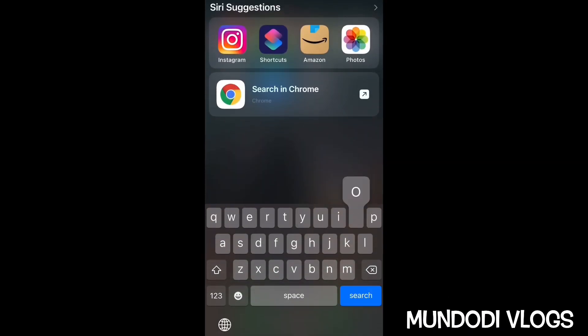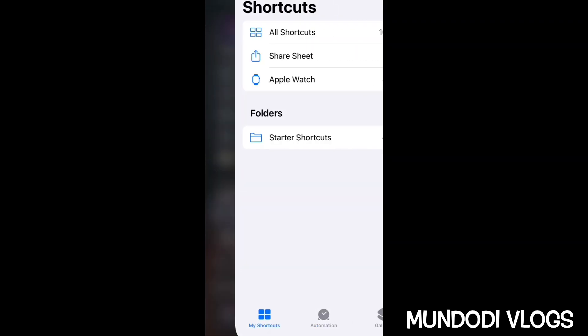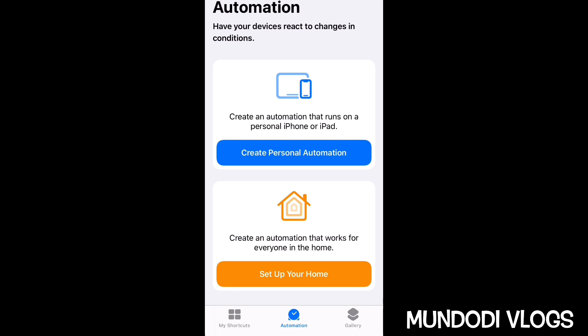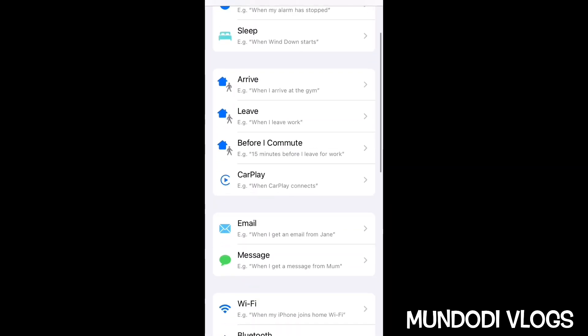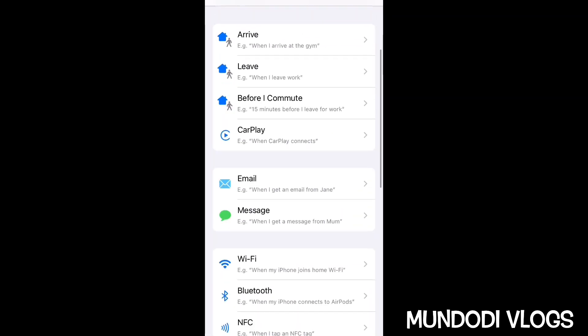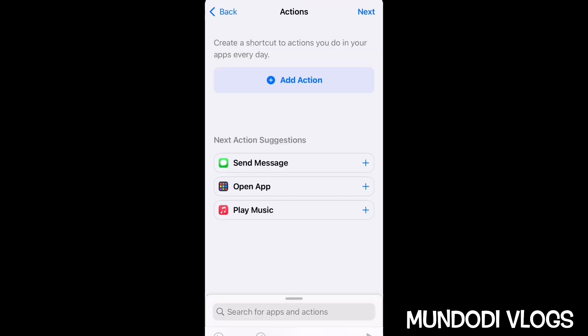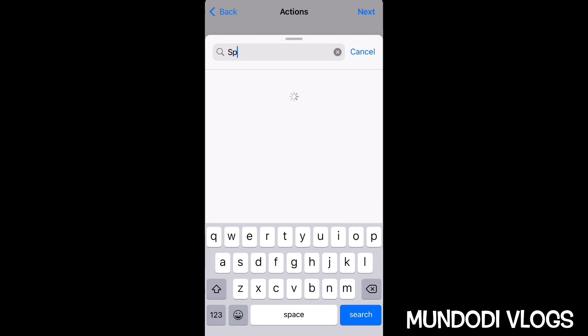Search for the Shortcuts app and open it. Click on Automation, then Create Personal Automation. Search for CarPlay, then click Next. Now search for Speak Text.